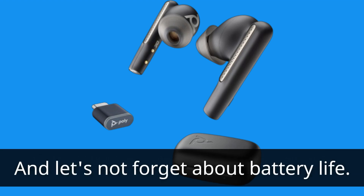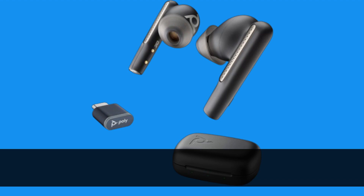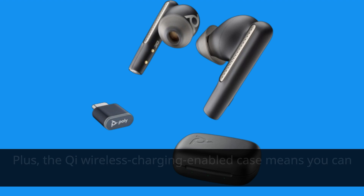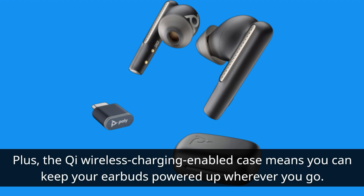And let's not forget about battery life. With up to 15 hours of talk time on a single charge, and a quick 15-minute charge giving you over an hour of talk time, you'll never have to worry about running out of juice. Plus, the Qi wireless charging-enabled case means you can keep your earbuds powered up wherever you go.